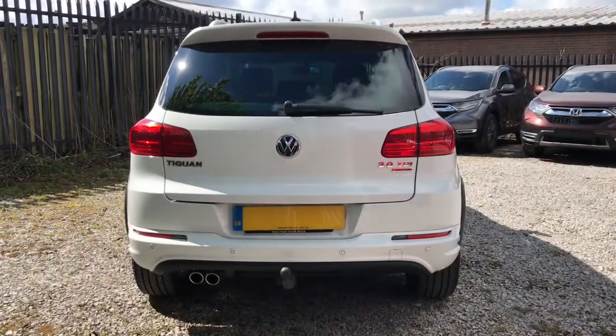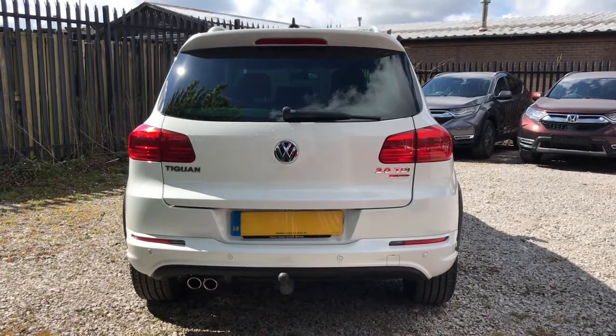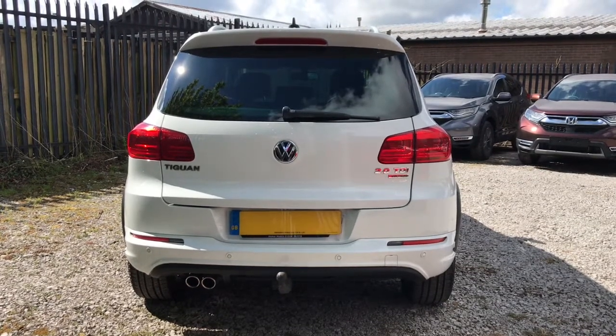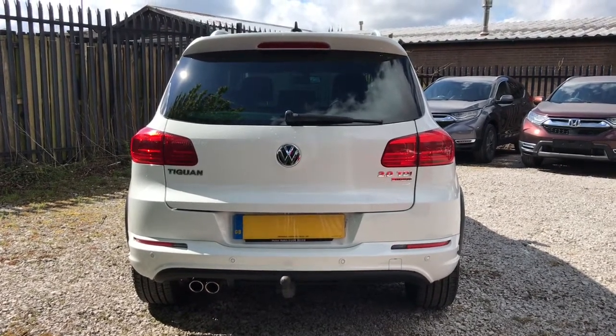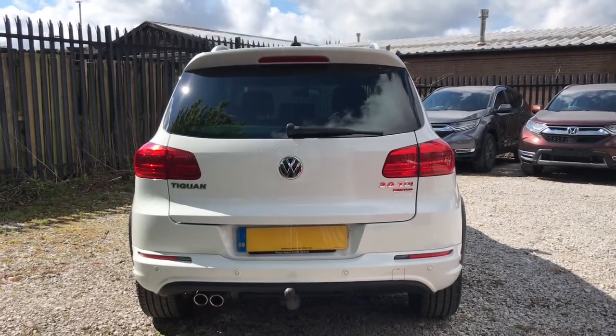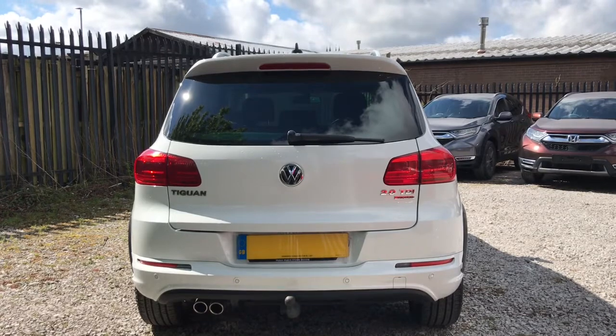Looking now to the rear of the vehicle, you can see it does have some badging. Tiguan to the left indicates the model. 2.0 TDI means it has a 2-litre diesel engine, and 4Motion means it has all-wheel drive. It also has rear parking sensors to help with tight spaces.